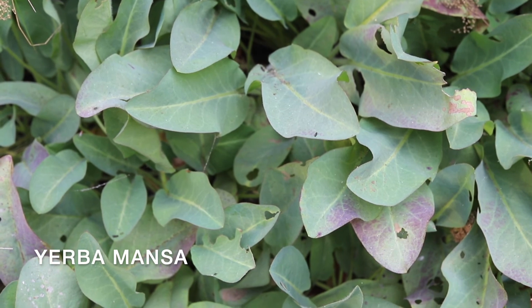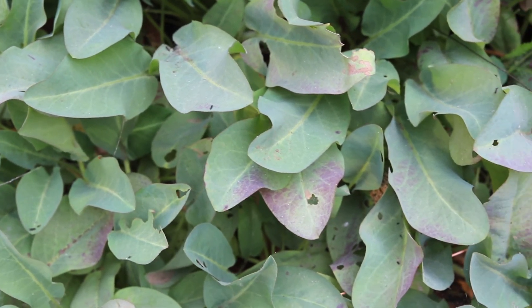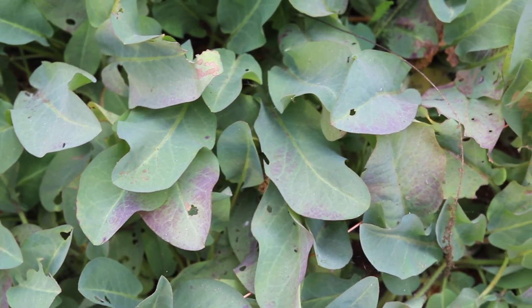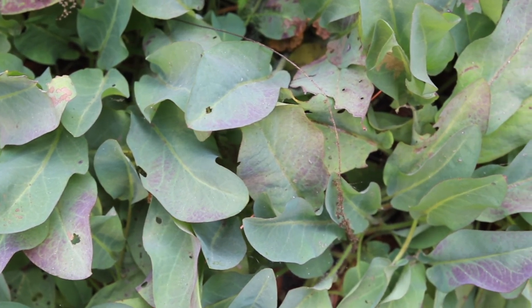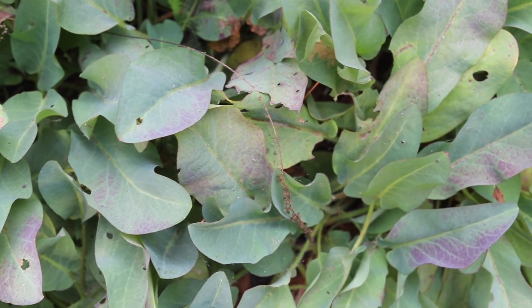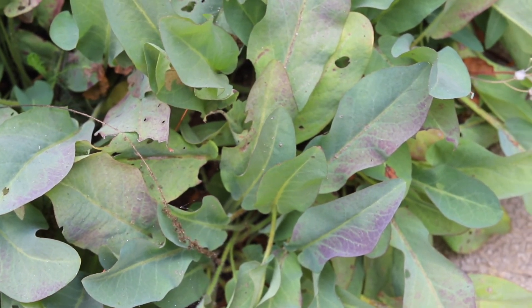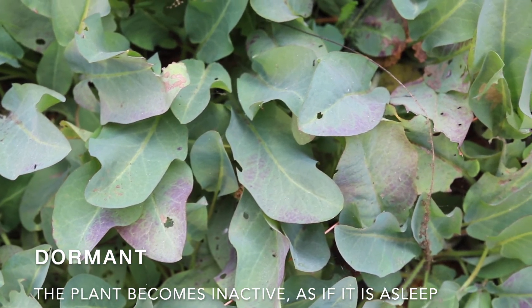Yerba Mansa grows throughout Southern California as well as in a few select locations in the Central Valley and near San Francisco. The plant, which means calming herb in Spanish, goes dormant in the late summer and turns red in the fall. Dormant means that the plant becomes inactive, as if it's asleep.